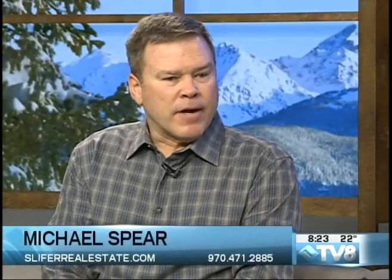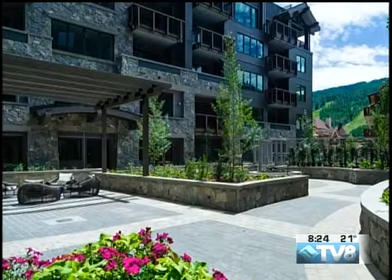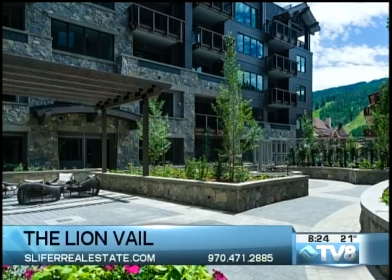The Lion has great modern architecture with a lot of glass and stone, and the interior finishes are exceptional. I look at this building and it sort of is set apart from the rest of the Lion's Head, but it still blends. It still looks like it's part of Lion's Head Village, but it definitely is a distinctive building.